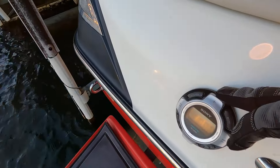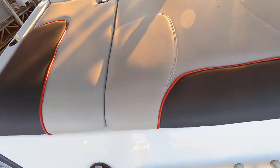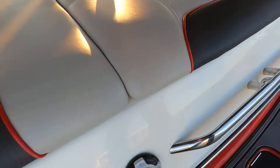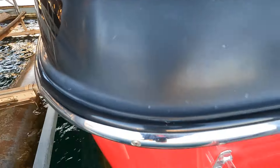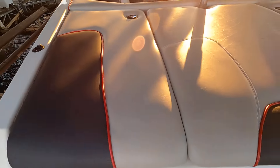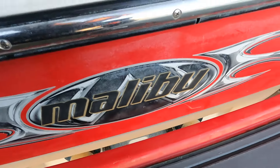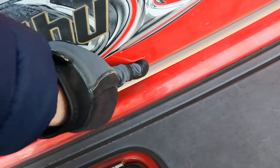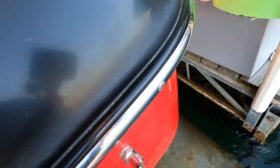Back at the swim platform, there's the other stereo remote. There is oxidation across the exterior of the boat, but it is most prevalent back here in this rear corner — you can see the black is a slightly different shade in this area. That's the heaviest oxidized section. There are also a few gel coat scratches back here.